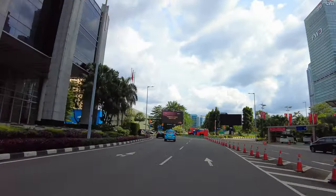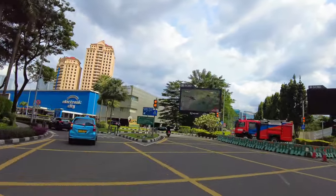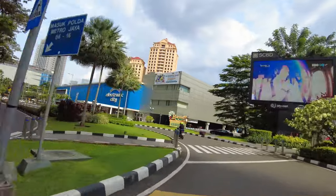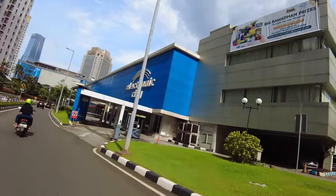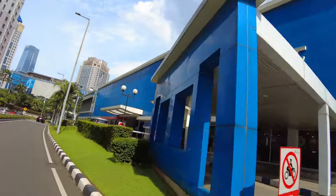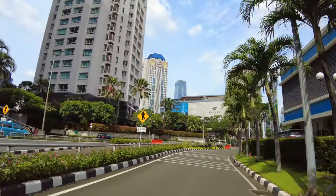Nah ini gue kan jarang ke kawasan SCBD ya, dan kayak belum terlalu pernah gitu. Jadi kita keling-keling sini pelan-pelan aja, kita lihat-lihat ada apa di kawasan sini. Maksudnya bukannya gue belum pernah ya, tapi pernah, tapi gak gitu paham. Ini kawasan yang cukup gede dan kompleks sih gue bilang.